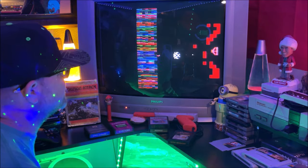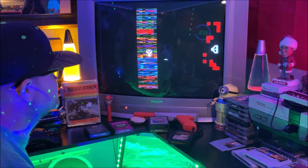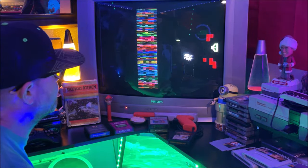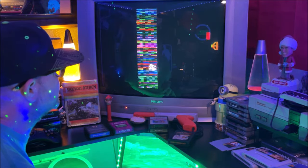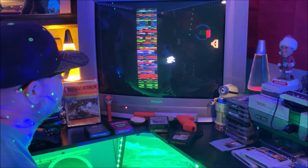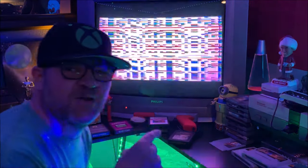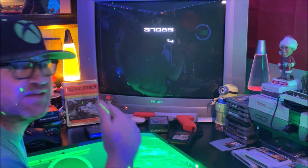I could do a whole gameplay session just on Yar's Revenge alone. Love this game, love Yar's Revenge. 37K — let's go. Watch how fast it gets — that little homing missile is all over me.